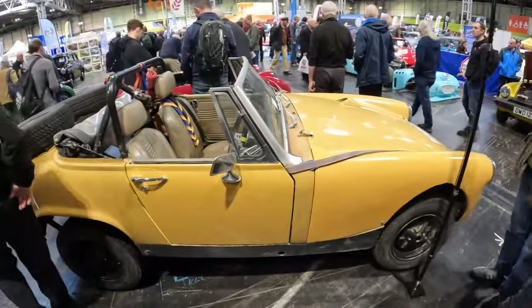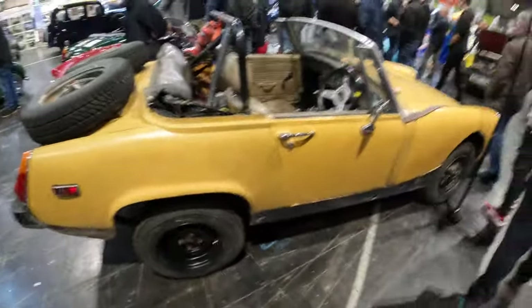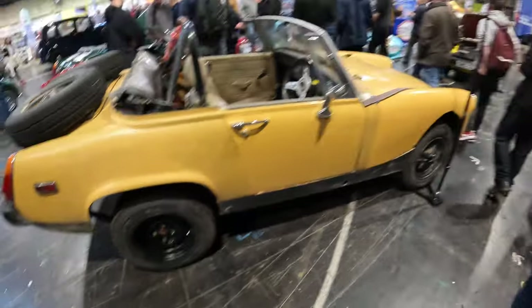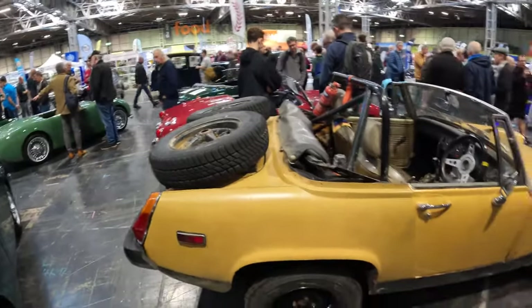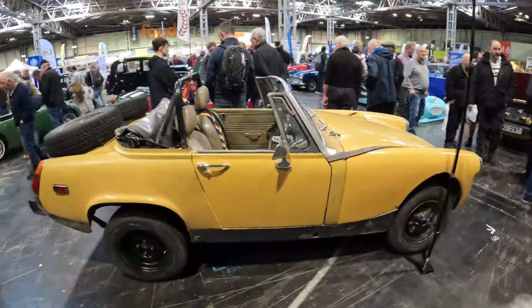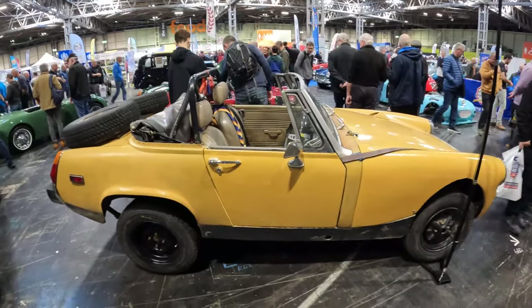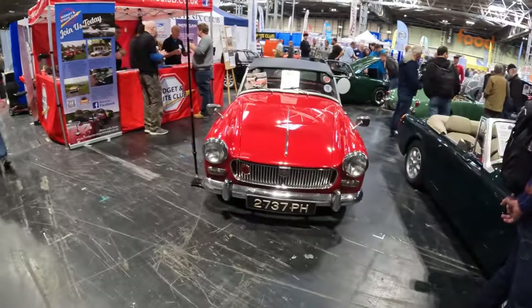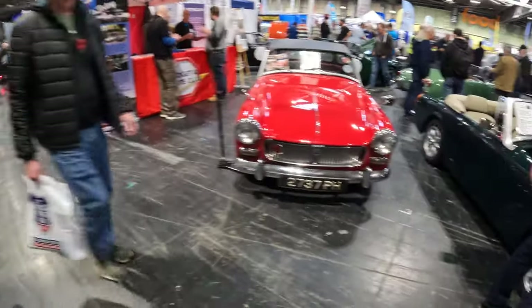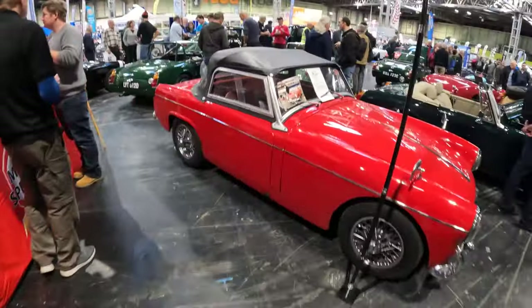Not far from the Metro 6R4s we've got this Midget — a later Midget with rubber bumpers, rally-prepped so it's riding much higher than a standard Midget. It's got a pretty serious roll cage, a fire extinguisher, and two spare tyres on the back. I just saw this a moment ago and I was quite taken with it. There are lots of other Midgets here as well, including a very early one which probably has a one-litre engine. Very nice.